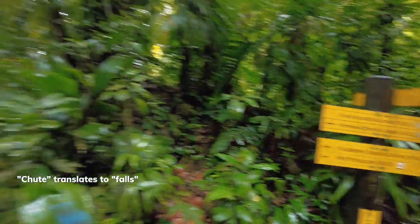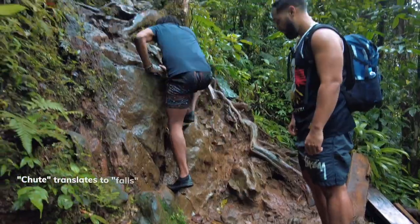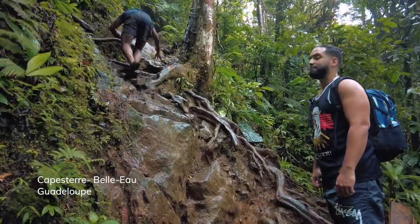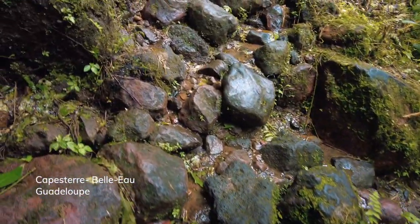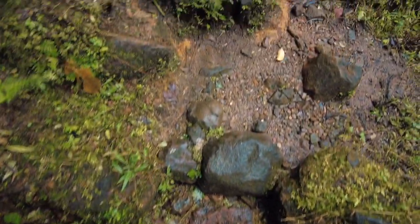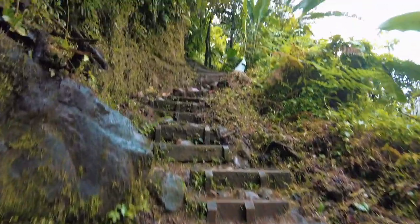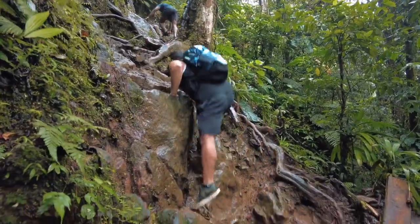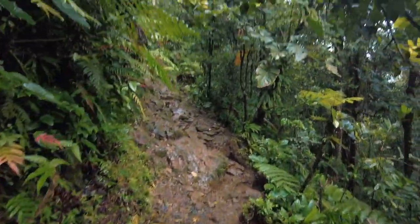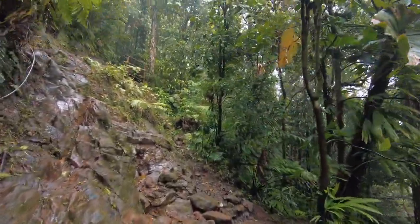Now we're splitting off to the first chute. This hike is in Capistere, Basse-Terre, Guadalupe. Heading up now — got to cross over these rocks. Steep steps. This hike usually takes around three and a half hours round trip from the parking lot. Factor in that you will hang out and maybe want a picnic at the top.